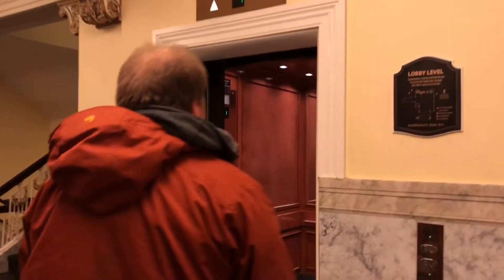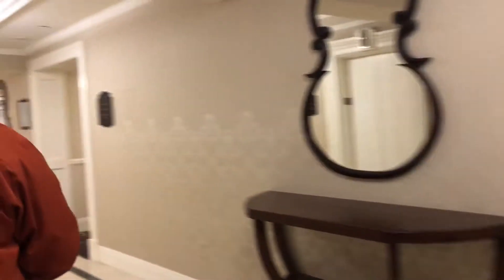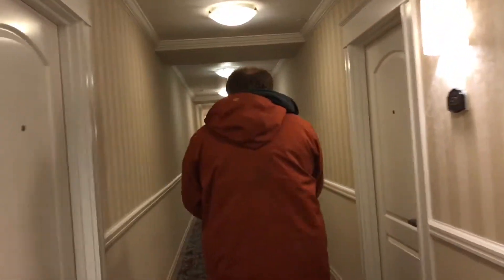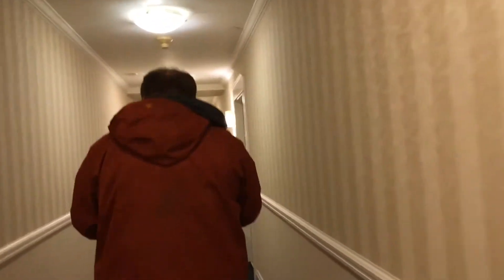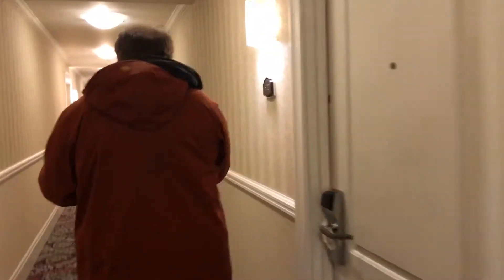Now we'll get in the elevator and go up to our room. We're on floor number five in a king suite. You can see it's pretty nice. Jake will let us in and we'll see what the room is like — it's quite beautiful. This is actually our second night staying here.